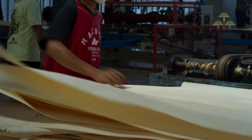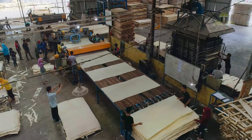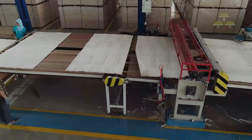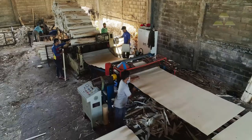Peeling cuts them into 2,600 mm wide face or back veneers, whose thickness is about 0.5 mm to 1.2 mm. Short-core veneer is 1,300 mm in width, and its thickness ranges normally from 1.5 mm to 3.4 mm.